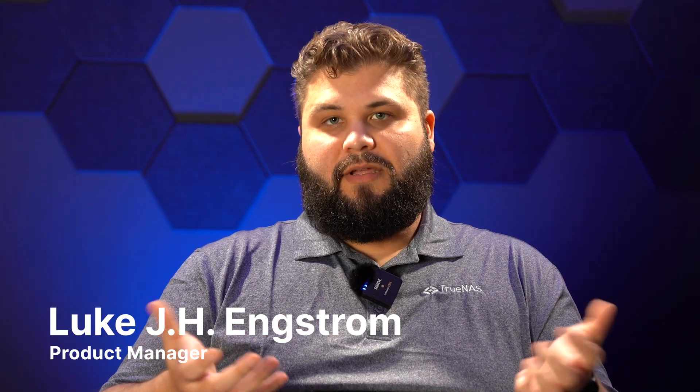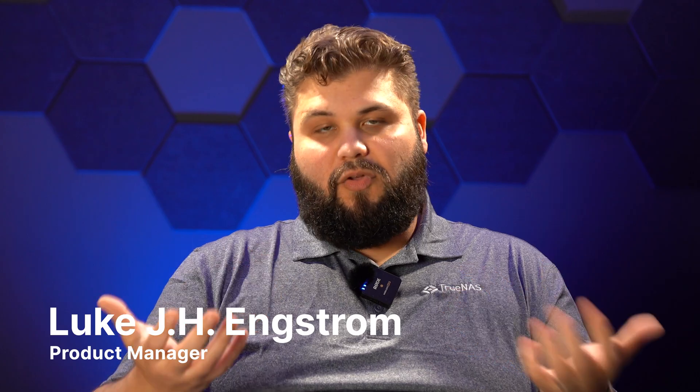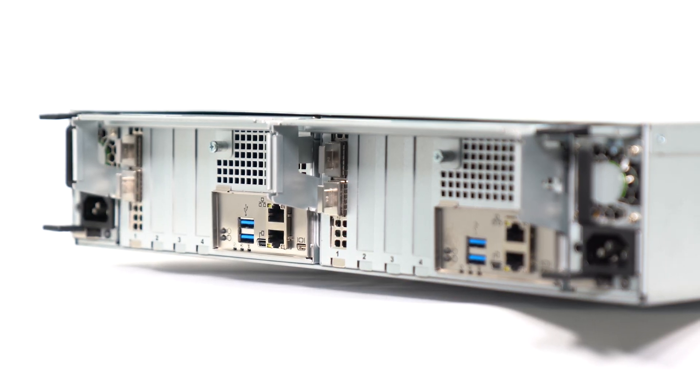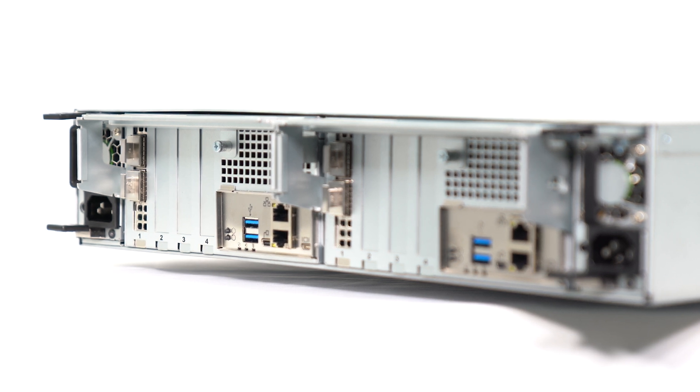I want something that's going to last for a long time and have a high access rate. So in a 2U form factor, you're getting dual controllers and all that NVMe in a very tight footprint. That means if you're going to fill a rack, you can have quite a bit of density there.